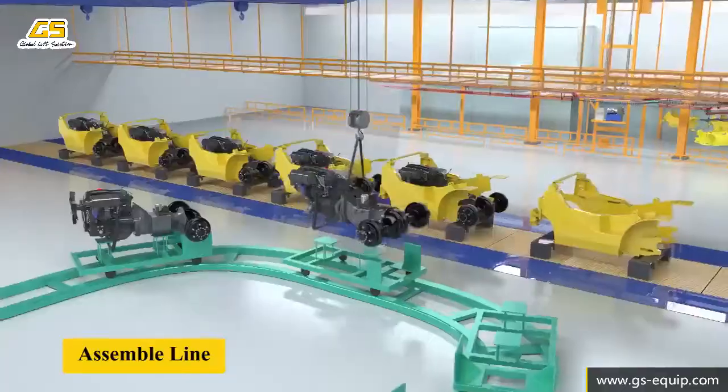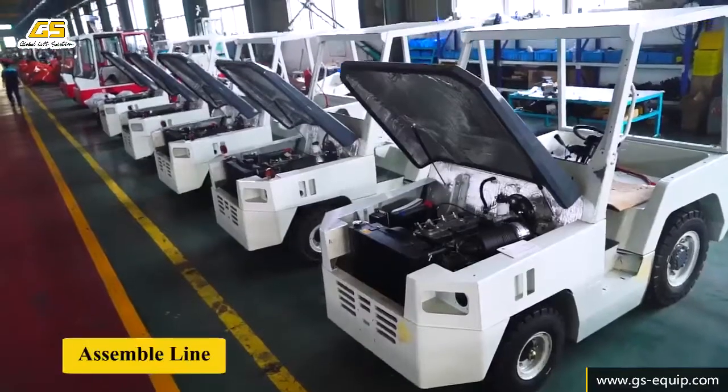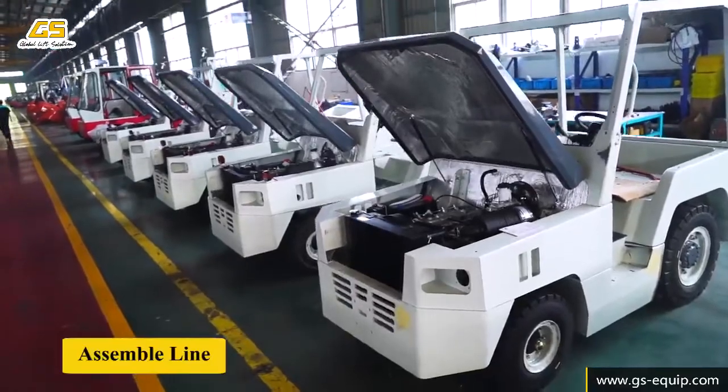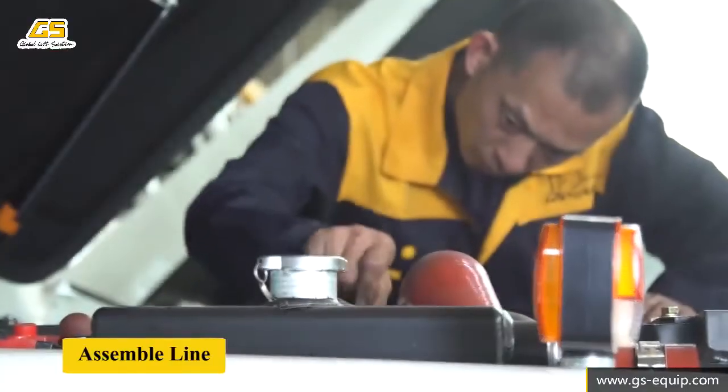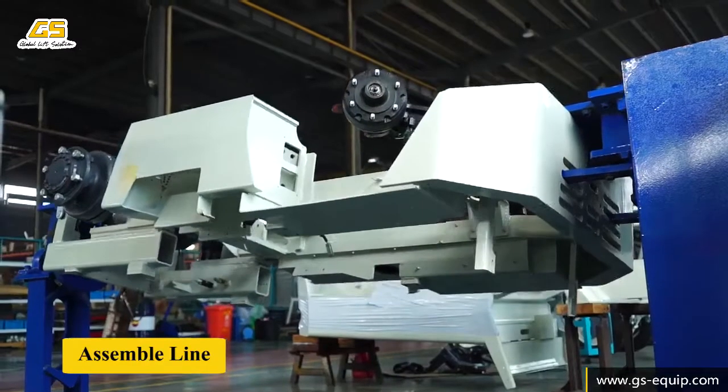GS has a reasonable arrangement of assembly sequence. The assembly line runs throughout the factory, shortening the assembling period and improving the efficiency of assembly — from the engine, gearbox, and tires to the protective head frame.